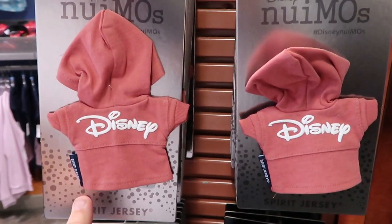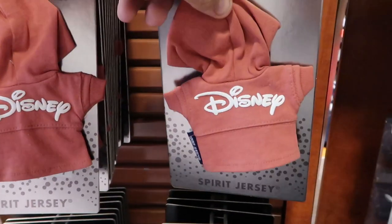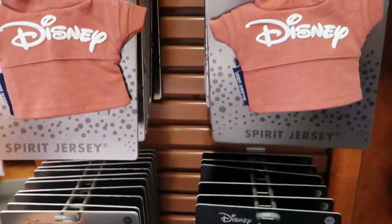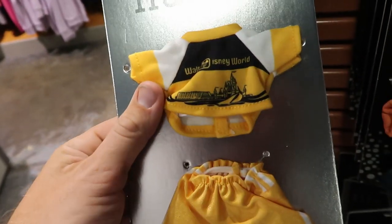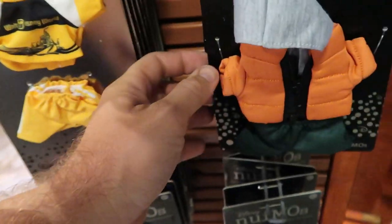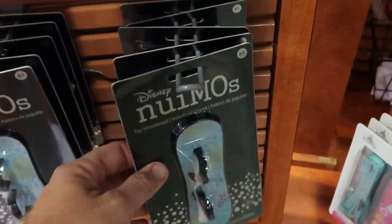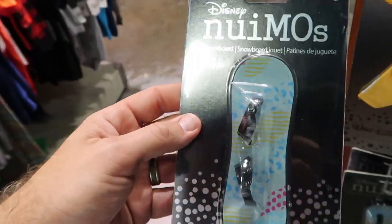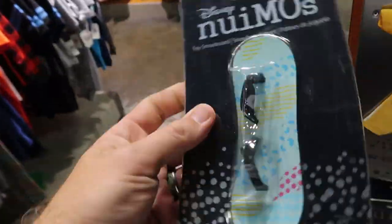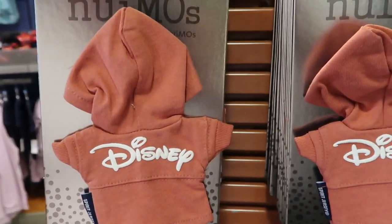The Nuimo outfits here at the character warehouse are now $4.99 a piece. They have a spirit jersey with a hood, and down here — I don't think I've seen this before — it actually says Walt Disney World on it, with a pair of shorts. But look way down here — you can buy a Nuimo snowboard! That's completely new here and really nifty. Definitely some new Nuimo clothes.